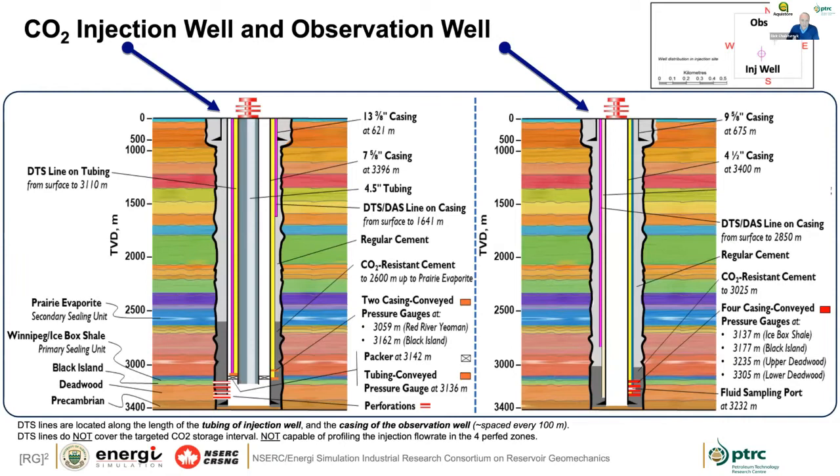Just to give a sense of what the injection and observation wells were like: the injection well has a four-and-a-half inch tubing string with a packer downhole, and a DTS string attached to the tubing string. A pressure-temperature gauge is ported to the inside of the tubing string to measure downhole injection pressure and temperature. On the injection well there were pressure gauges on the casing side, as well as a DTS/DAS line on the casing — though installation issues meant it only worked down to 1,640 meters. In the observation well, a DTS line went down to 2,850 meters, along with casing-conveyed pressure gauges and a fluid sampling port to measure CO2 fluids moving past the observation well.